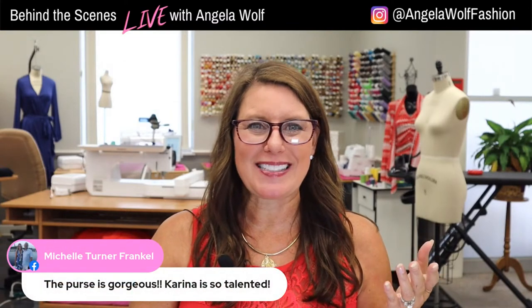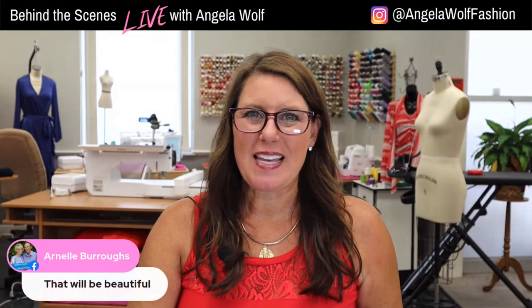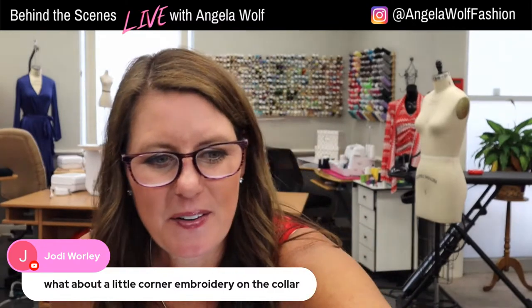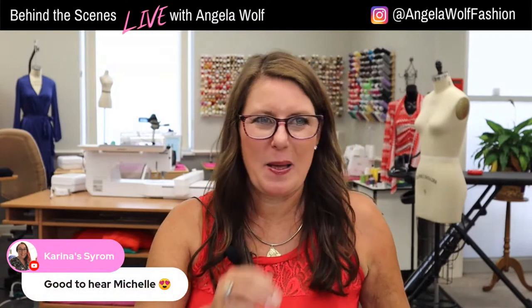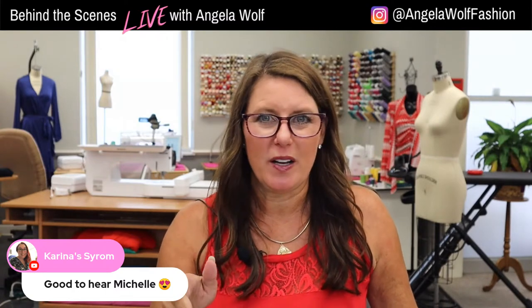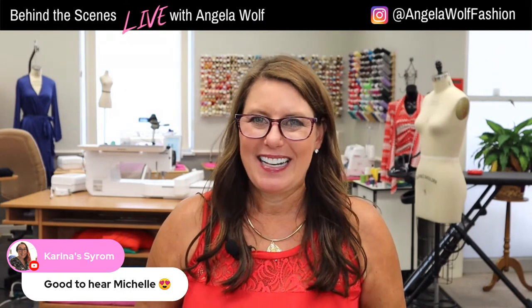Any questions before I draw a winner? I have to be back on sewing machines plus in about ten minutes. Oh, Michelle got the purse! The fabric stash sale is Monday at 2 p.m. Eastern — that's 1, 12, or 11 your time. Download the Angela Wolf app. I'm also on sewing machines plus all week — tomorrow, Thursday — all-day live show with Blaine, Jane, Joanne, Cindy, and a lot of my favorite sewing friends.